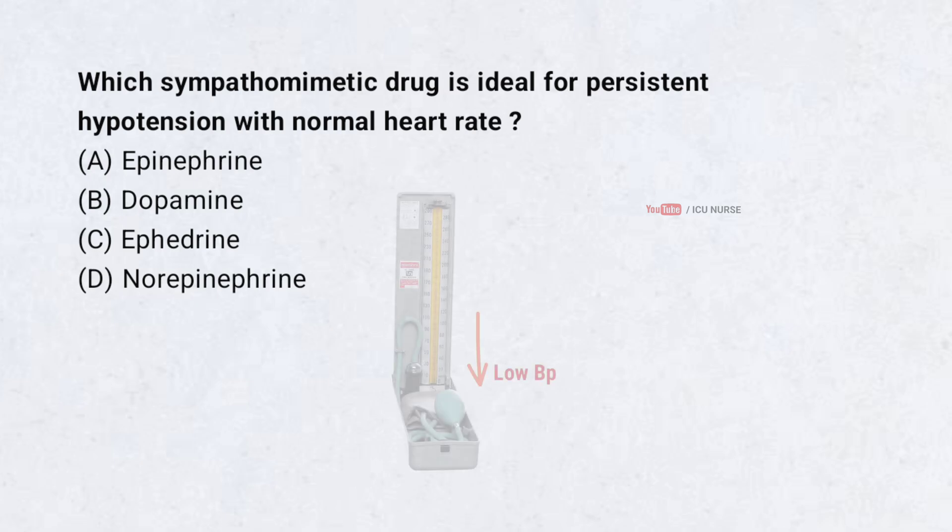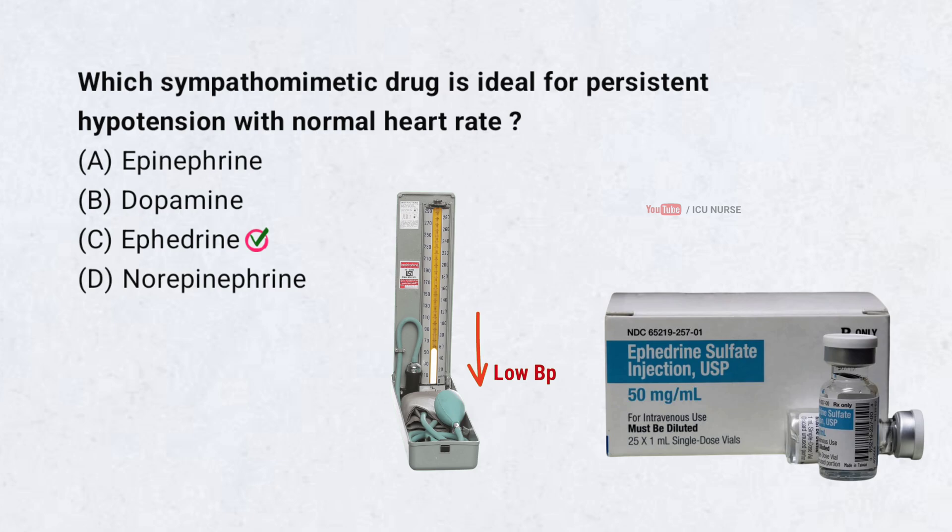Which sympathomimetic drug is ideal for persistent hypotension with normal heart rate? Correct answer: C. Ephedrine. Ephedrine is the sympathomimetic drug which is ideal for persistent hypotension with normal heart rate.